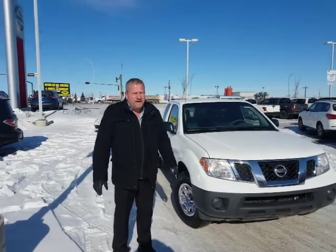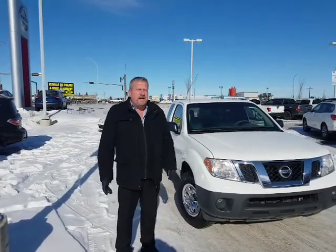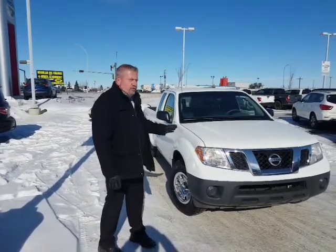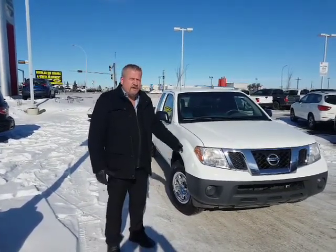Hey Sheldon, it's Roger here from LA Nissan. You were talking to my manager John. He asked me to do a quick video for you in regards to the two trucks you're interested in — the Frontier and the Tacoma.